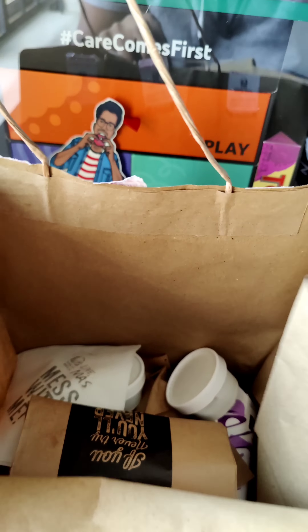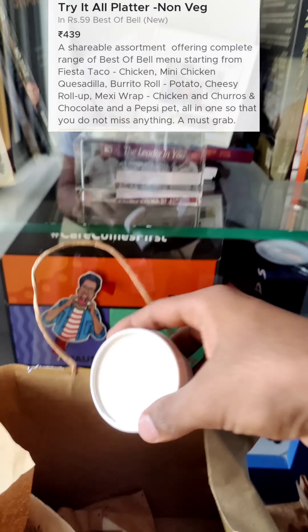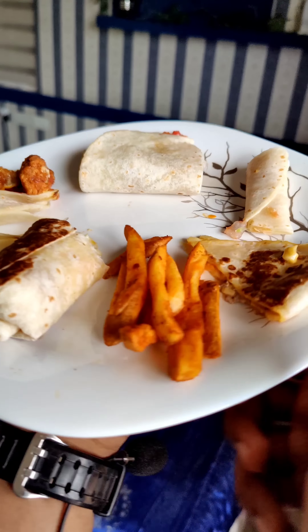Hello guys, we are going to try Taco Bell for around 440 rupees for a meal.